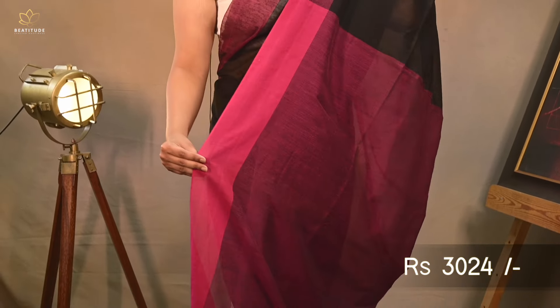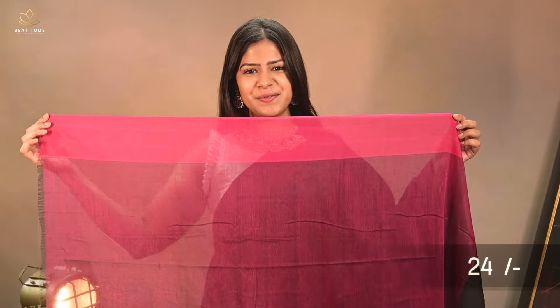Our saree number 4 is a black shade cotton saree with pink borders, priced at $3,024. This is a pure cotton saree of length 6.25 meters with an attached blouse piece.